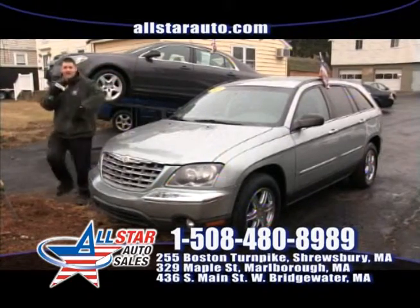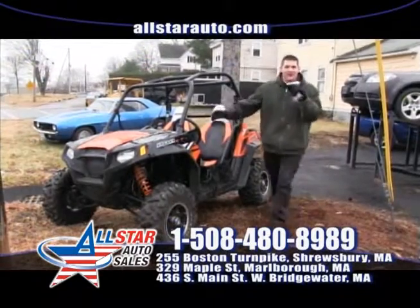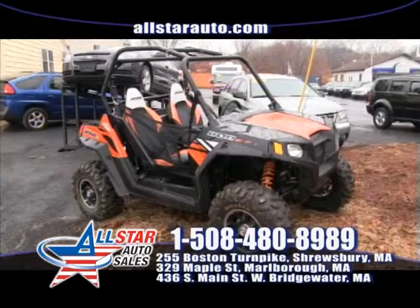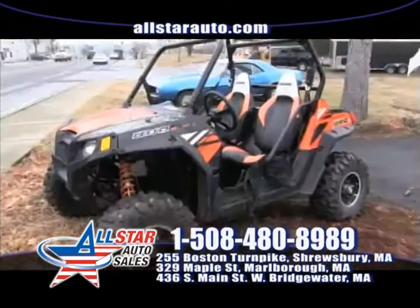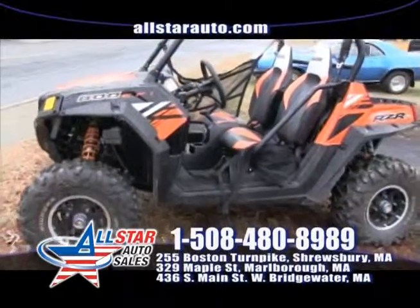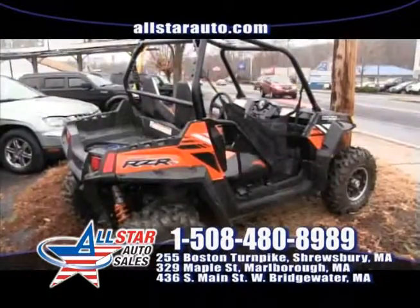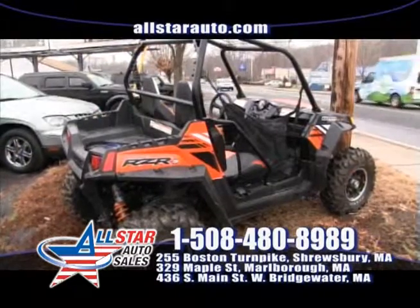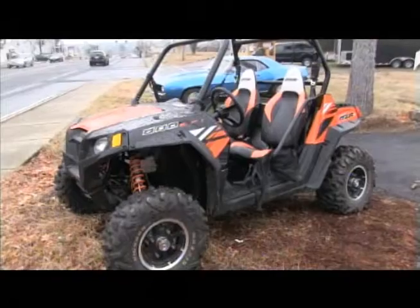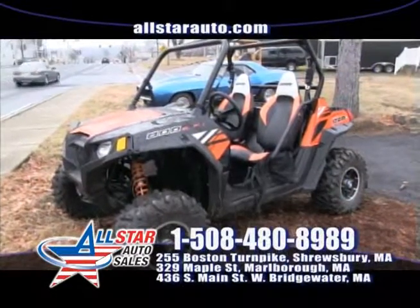Let's take a look at some more unique vehicles at All Star Auto Sales. This baby is sweet — definitely want to check this out. This is an 800cc Razor S from Polaris. It will take you anywhere you want to go — 800cc, fits two people with storage space in the back. It's like an off-road go-kart. This thing is awesome. On sale here at All Star Auto. Give us a call at 508-480-8989 with any questions on this beautiful Polaris Razor.